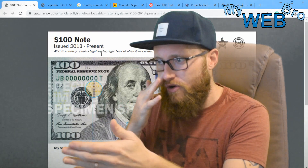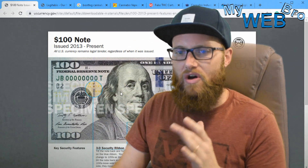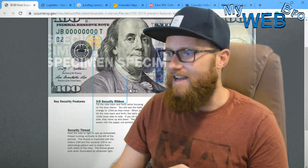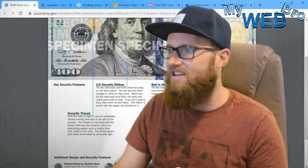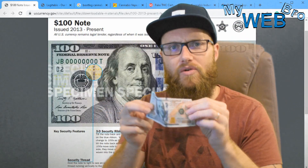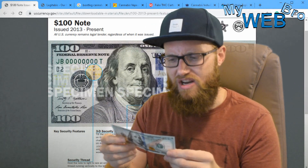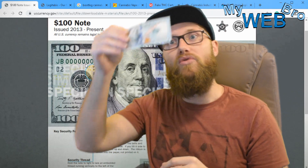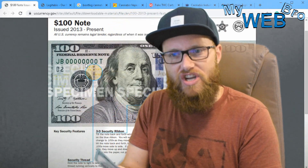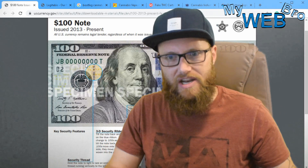A $100 bill is the best example. What does the government do to a $100 bill to make sure it's not easily counterfeited? There are something like 15 different security features built right into a $100 bill. When I withdraw $100 from an ATM, I don't hold it up to the light to check the watermark — I got it from a reliable source, so I stick it in my wallet and spend it.